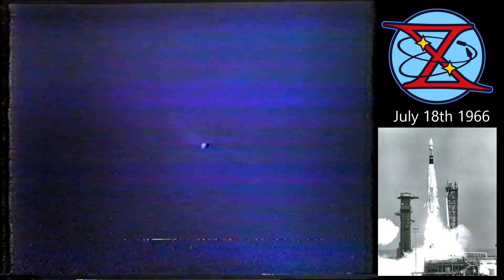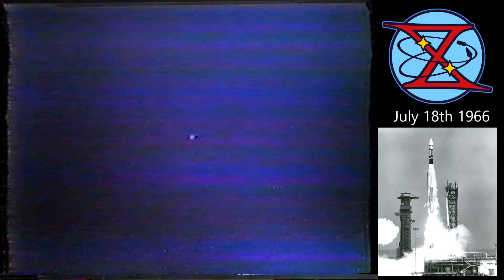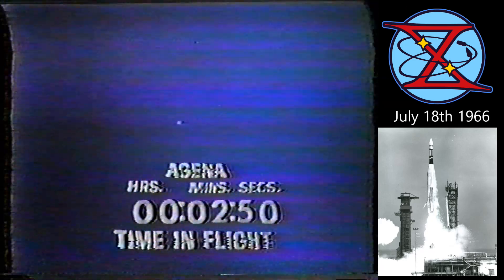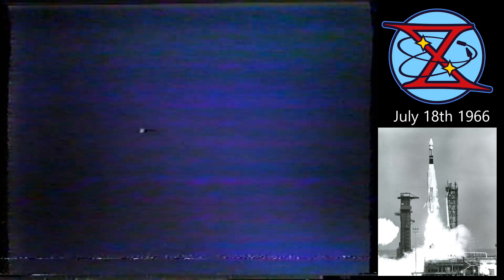BECO — two minutes 15 seconds into the flight. BECO was programmed at two minutes 11 seconds; it looked like it occurred right on the mark. The booster engines have dropped away. The 57,000-pound-thrust sustainer is now driving the vehicle up and out over the Atlantic. Two minutes 50 seconds. The range safety observer confirms that everything looks good from his post at the Cape.